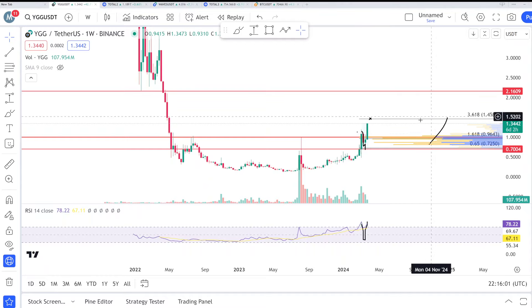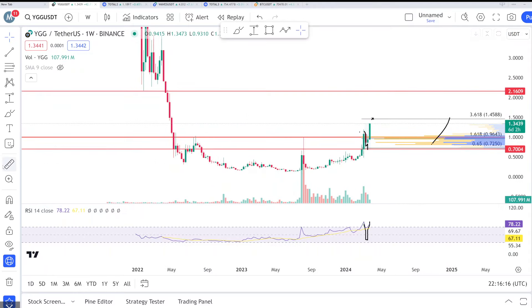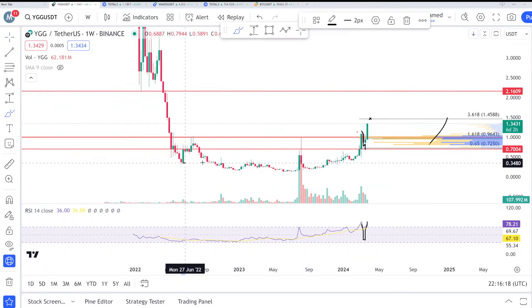This is a one-week chart, guys. That was the important resistance at one dollar and we broke that resistance. After that there's a huge gap — you can see here — toward 2.1, almost around 110 percent. And there was a huge accumulation here, you can see.